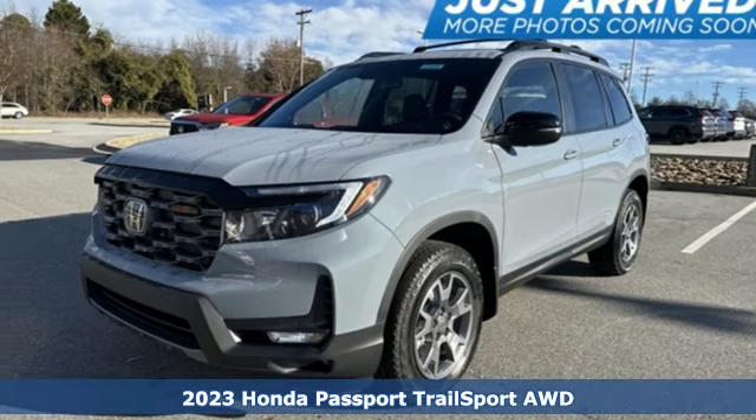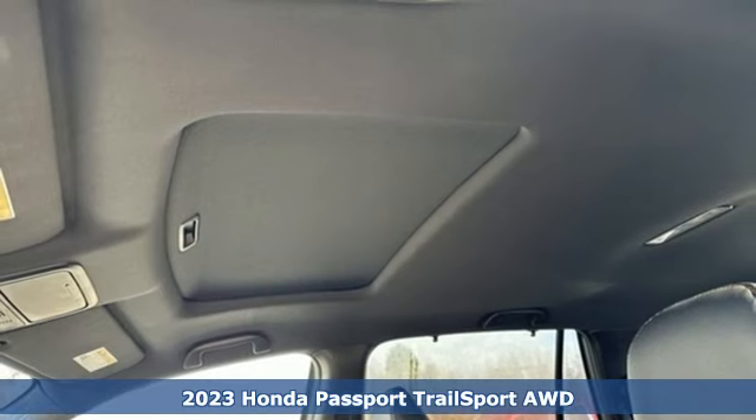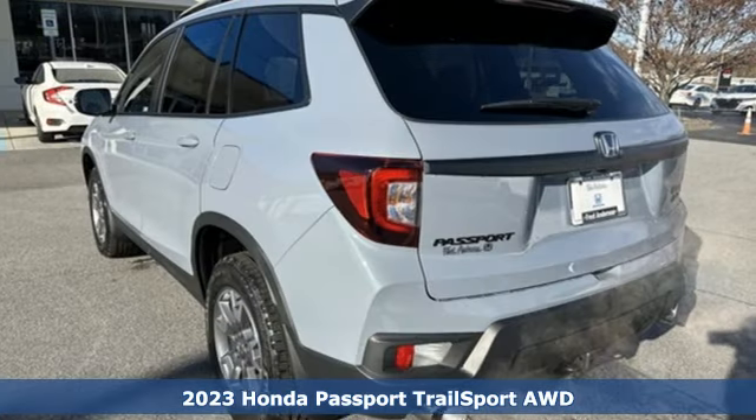Here's a new 2023 Honda Passport. Tough, fun, reliable, safe. The Passport is what an SUV should be.